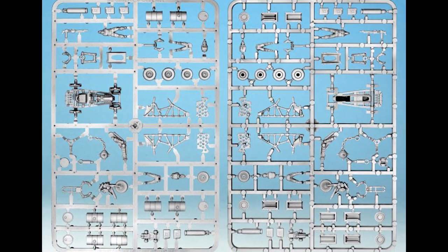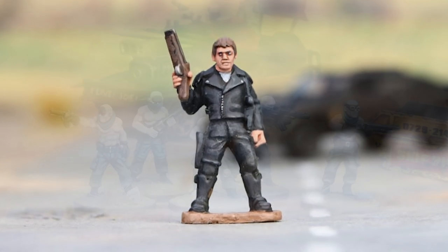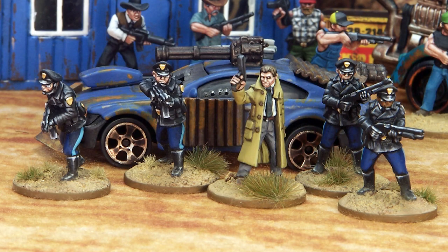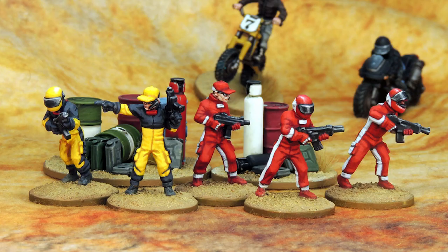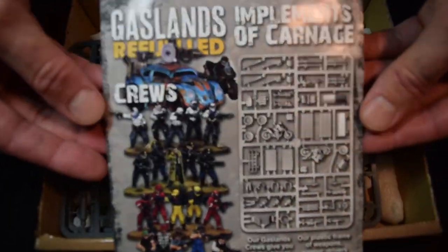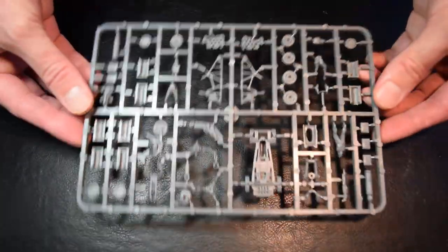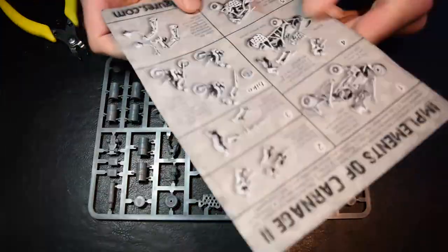Northstar are also well-known for their white metal cast figures and crew for Gaslands. They do a range of warboy-like figures from Mad Max Fury Road — Wasteland Warriors, Highway Patrol, Police — as well as Rusty's bootleggers, rednecks and cowboys, and a corporate team fully geared up in racing equipment with helmets. I was lucky enough to receive through the post a sampler of the new Implements of Carnage 2 sprue — here you can see a full set of instructions; it comes well-packaged.